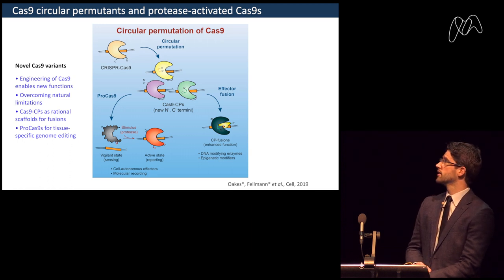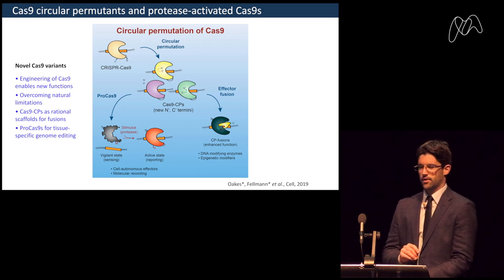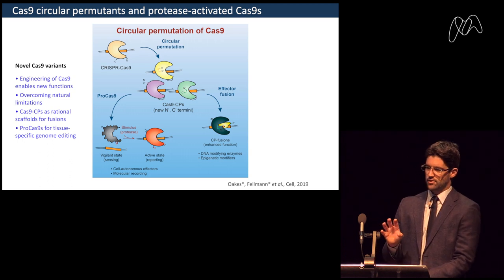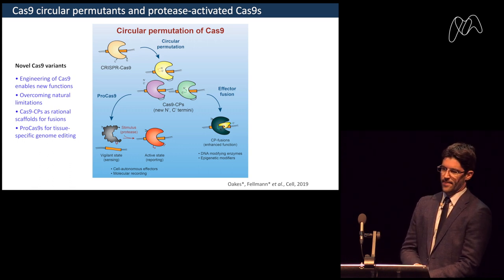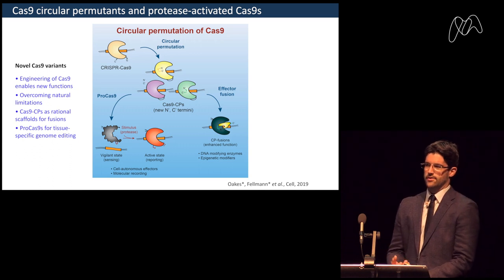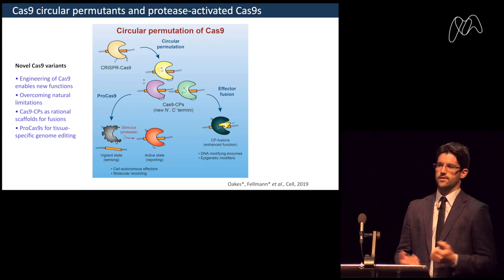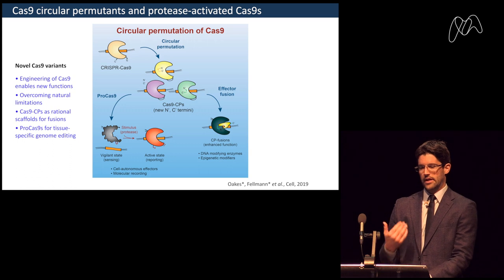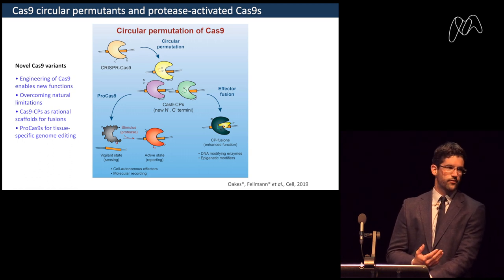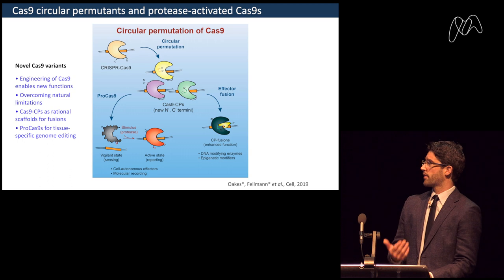As a summary, we built these circular permutants that can be used for both tissue-specific editing and as a platform for generating new modular fusion proteins. This allows us to overcome the limitations of Cas molecules in nature — nature evolved these to simply cut phage DNA, sufficient because phages cannot repair it, but in mammalian systems with more complex double-strand DNA repair pathways, other functions are needed.